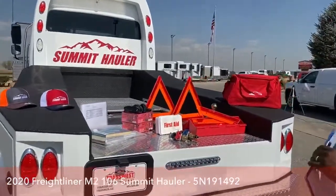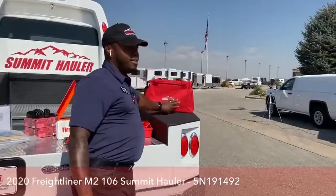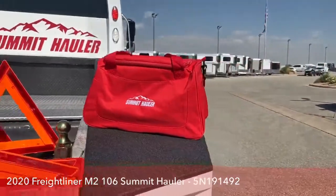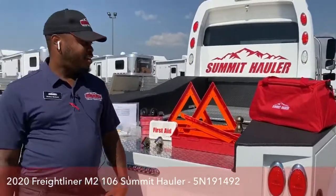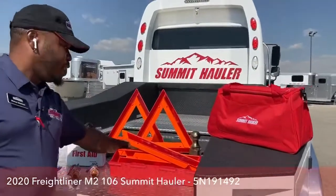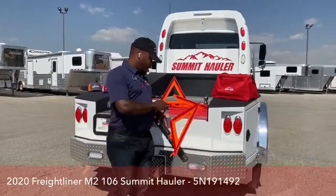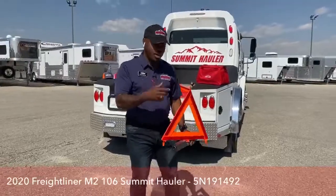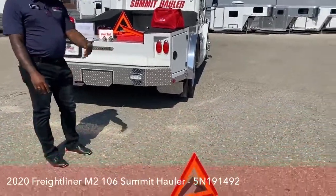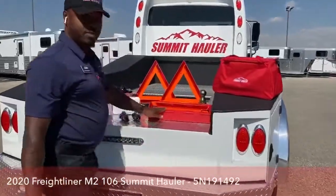We have a bunch of goodies that come with our new Freightliners. We've got a traveling bag with our logo — each customer gets that on purchase. You can use it for the gym, showing off the brand, or traveling. It also comes with caution reflectors — the kind you normally see when a truck breaks down on the side of the road, cautioning people to stay clear. You get three of those with the truck.